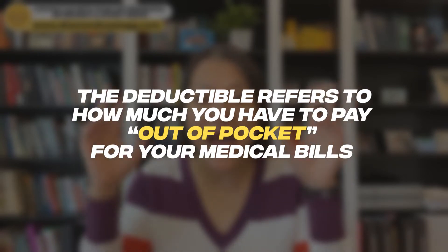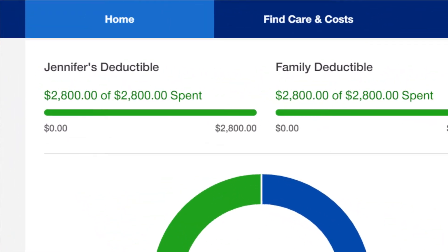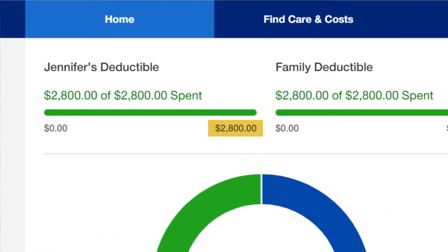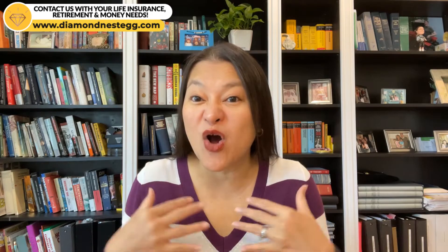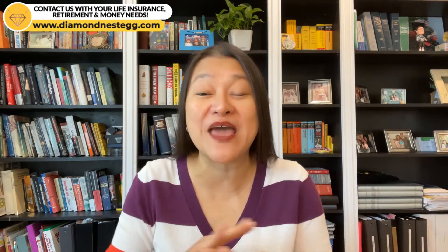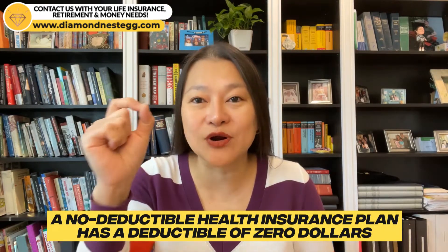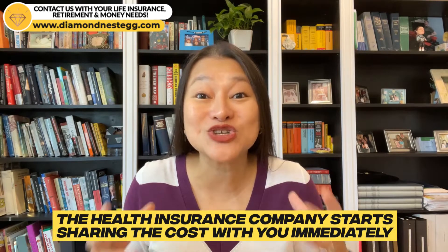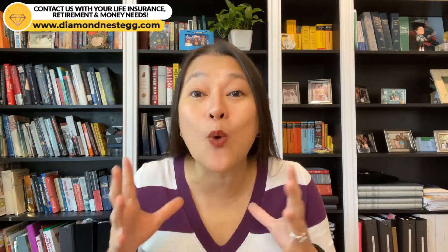So, health insurance deductibles. The deductible refers to how much you have to pay out of pocket for your medical bills — meaning with your own money — before your health insurance kicks in its share and starts paying some portion of them as well. My health insurance deductible is $2,800 for the year, meaning I had to spend $2,800 on my healthcare costs, all of it my own money, before my insurance company started paying for anything. A no-deductible health insurance plan has a deductible of $0, meaning the health insurance company starts sharing the cost of your medical bills with you immediately, from day one, when your coverage starts.